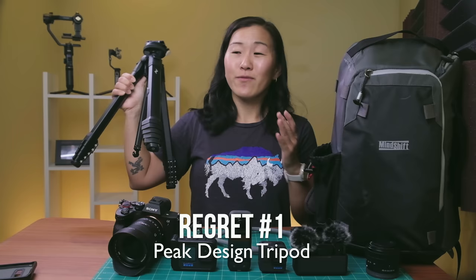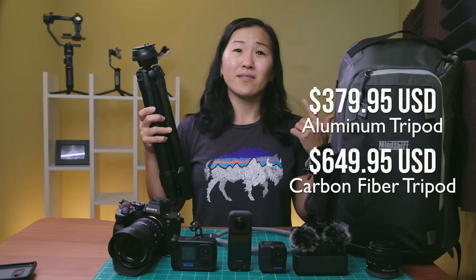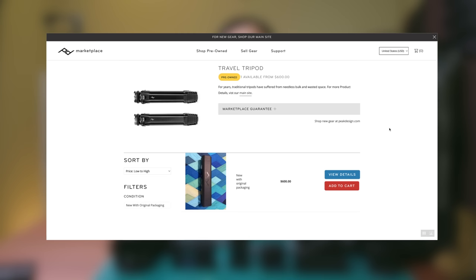The first product that I regret buying this year is the Peak Design Tripod. Before this, I was using a pretty crappy tripod and it was long overdue for an upgrade. So I decided I finally wanted to try the Peak Design Tripod. I actually bought the aluminum version, not the carbon fiber, because this tripod is very expensive — that was the main reason why I held off on buying it for so long. This is actually a used tripod, bought off the Peak Design website where you can buy pre-owned gear at a slight discount.